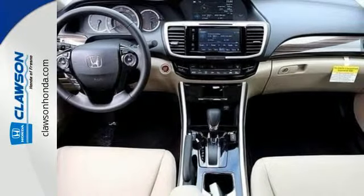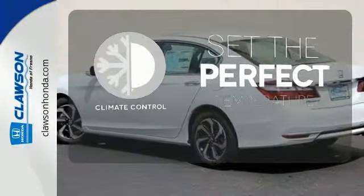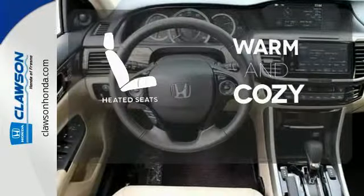And for better economy, this Accord is also equipped with an efficient eco-assist system. The climate control lets you set the temperature exactly where you want it. The backup camera gives you a clear picture of what's behind you. Wrap yourself in the comfort of heated seats.